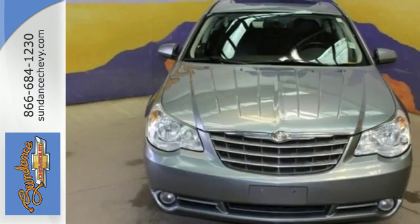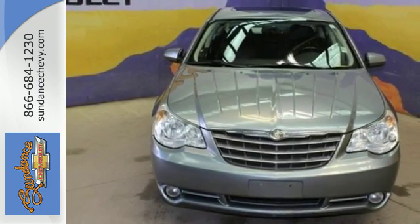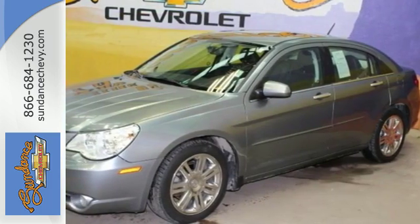With other cars, you may get gadgets. This Chrysler Sebring brings you only purposeful technology. See it for yourself today.